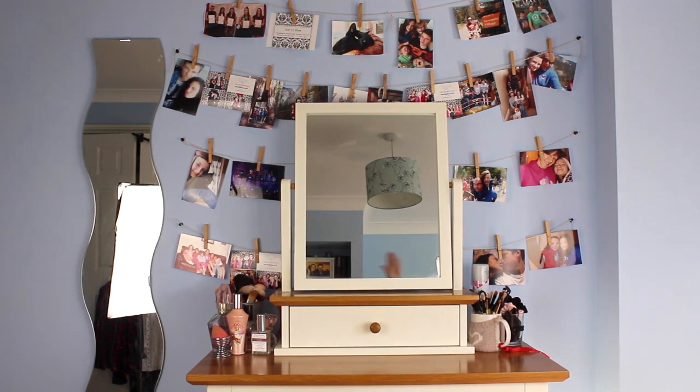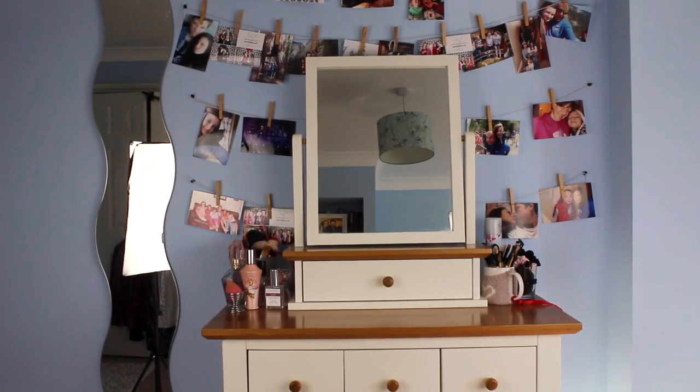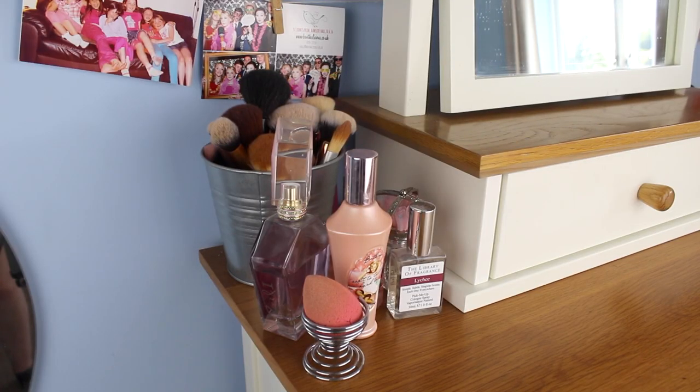Starting off with my little area — I use this as my current background for my videos, so I like to have it all pretty and nice. I have this kind of vanity thing, and my parents surprised me with this bad boy, and I absolutely love it. It's from Next, I think, and it's just really pretty and white.